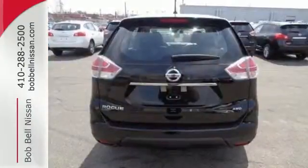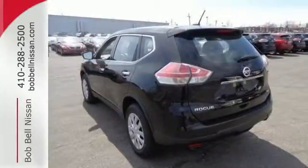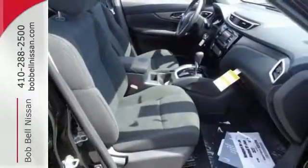LED daytime running lights, a rear-view monitor, and Nissan's advanced airbag system combine with active engine braking, active trace control, and active ride control, so you'll feel confident and in control.